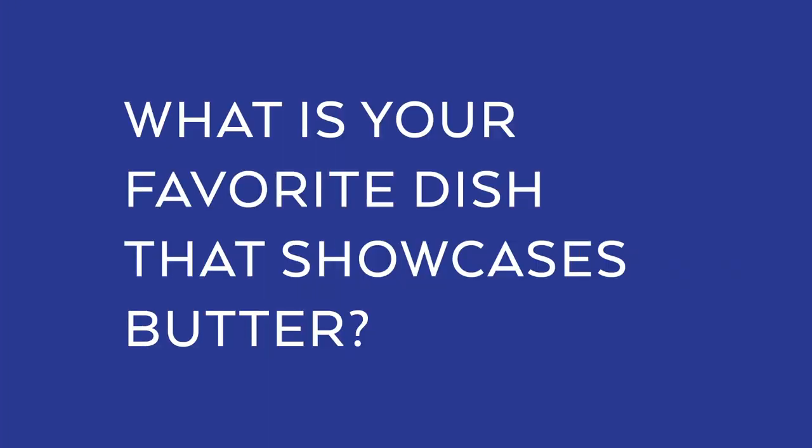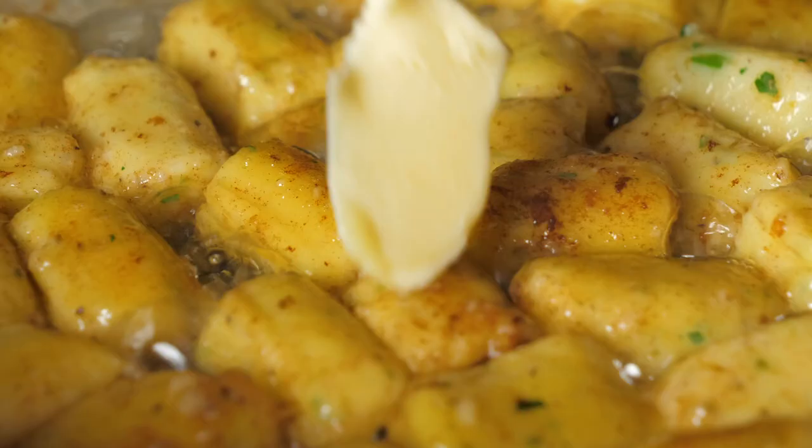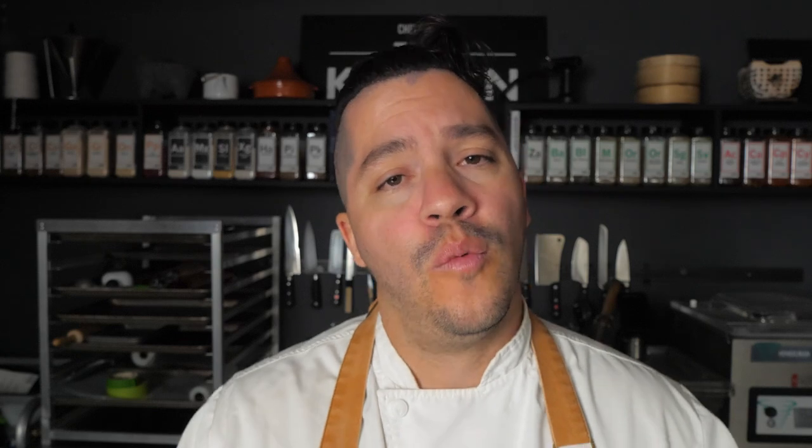One of my favorite things to do with butter is use it in many different ways. For example, this dish I'm making is Parisian gnocchi — it's a pâte de choux dough. I'm going to sear the gnocchi in butter and then I'm also going to finish the entire dish with butter.